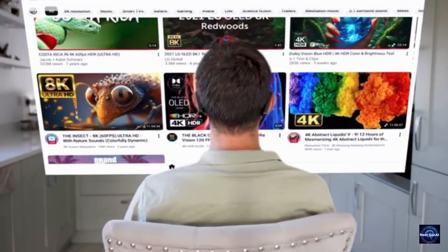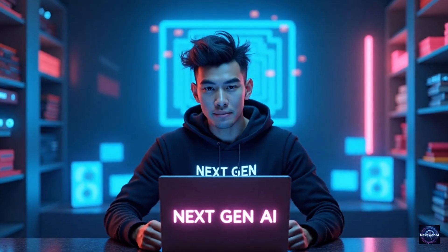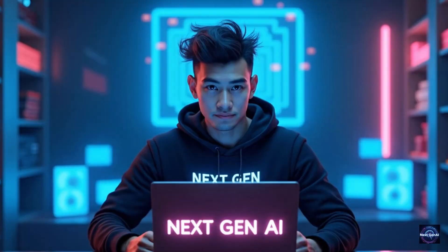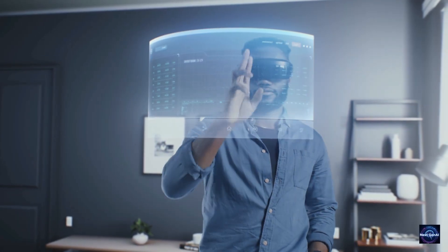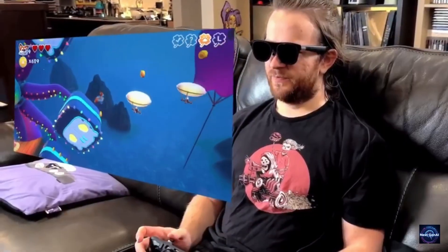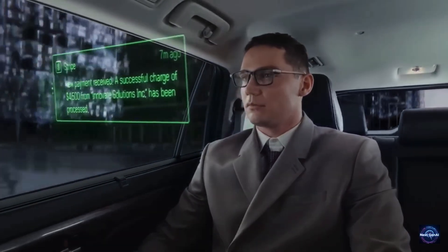Imagine waking up in a world where you never have to look down at a smartphone screen again — no more neck pain, no more fumbling in your pockets, and no more losing touch with reality. Welcome to 2026, the year where artificial intelligence has officially moved from our desks to our faces. In this video we aren't just looking at gadgets; we are looking at the next major evolution of human connection.